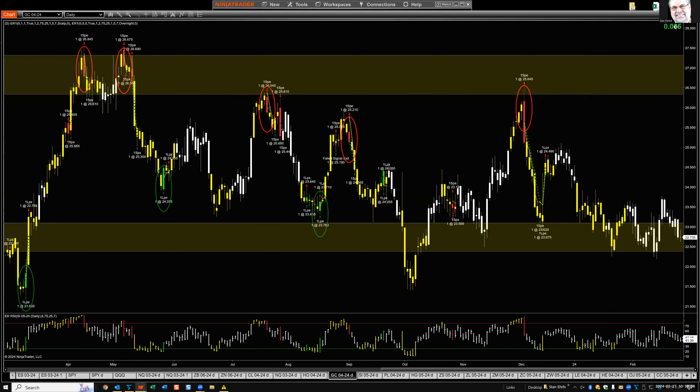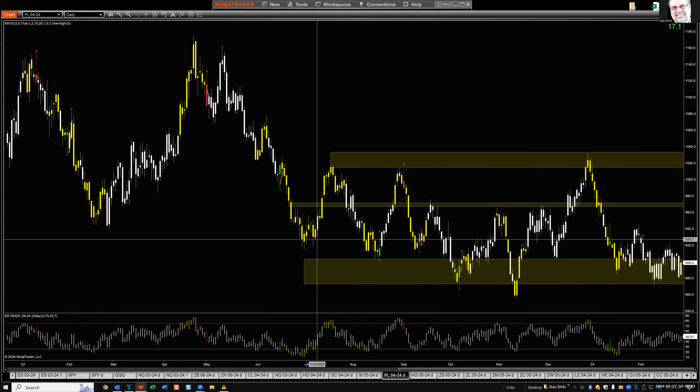Silver is in support but not close to oversold, so I'm not sure about silver except for being in support. I need to see some strength — right now it's basically unchanged. My bias is neutral to a little bearish even though we're in support, because of the overall trend. I highlighted some fantastic signals in silver last year — gold and silver whoppers.